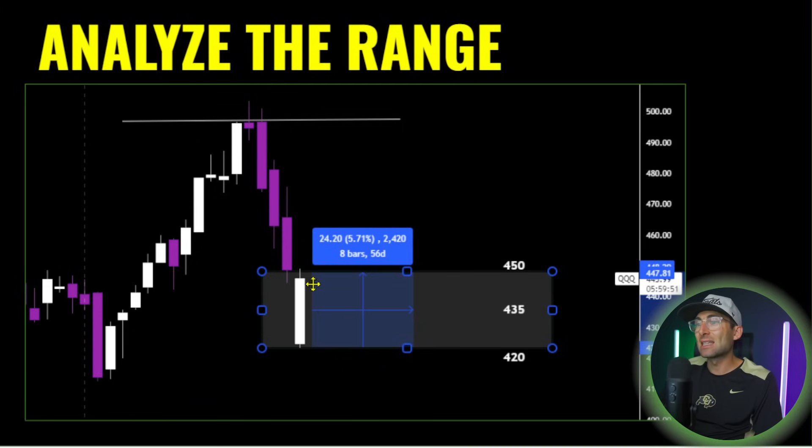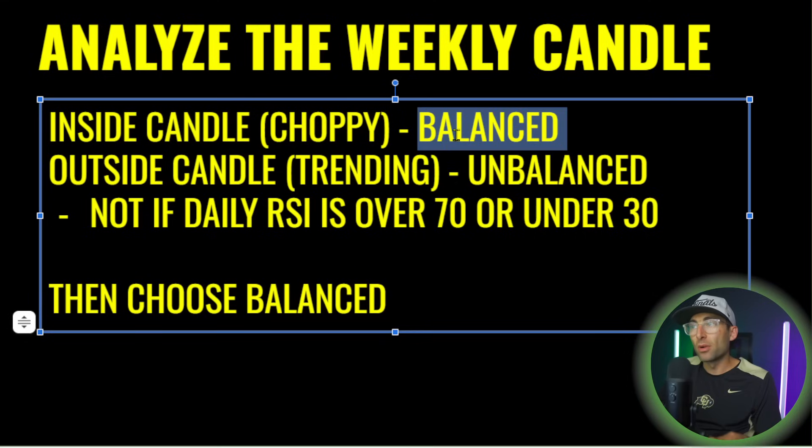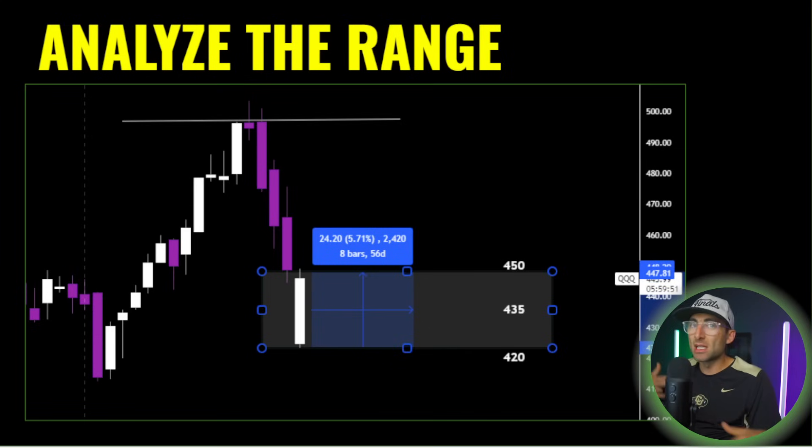Take the weekly candle, analyze the range — the low and the high. Right now for the triple Qs, we're seeing $420 at the low and $450 at the high. This current candle is an inside candle — it gapped down but moved back inside the range at the close. So we would run a balanced iron condor. I'm going to go through each scenario — balanced and unbalanced — to show you the multiple ways you might set this up.